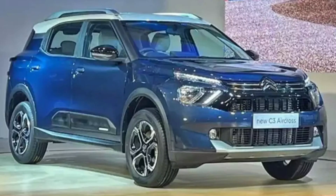Citroën will bring the C3 Aircross — they have already unveiled it and will launch it around August. However, I don't have very high hopes due to the cost-cutting that Citroën tends to do in their cars. That covers the upcoming cars due for launch in the next 3-4 months.